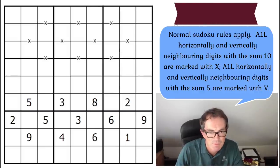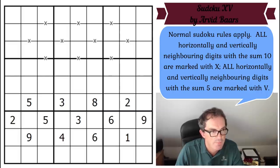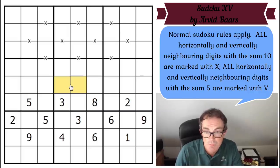Here's the puzzle. We've done XV on the channel a bit recently so hopefully you'll be familiar with the rules, but let me read them anyway. Normal Sudoku rules apply. All horizontally and vertically neighboring digits with the sum 10 are marked with X; all with the sum 5 are marked with V. There are actually no V's in this puzzle. If there is neither X nor V dividing the cells in a domino, it cannot add to 10 or 5 — and the negative constraint is often key to solving these puzzles efficiently.